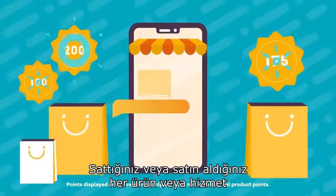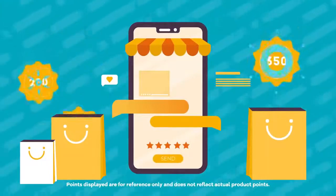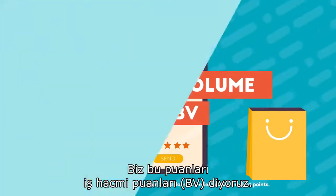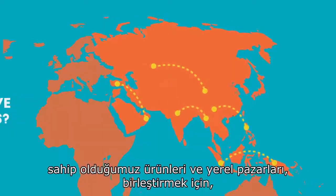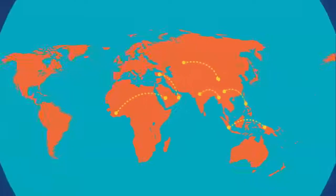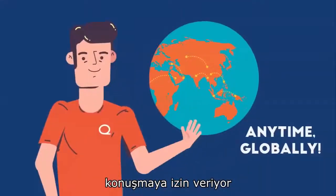You will receive points for every product or service that you sell or buy. We call these points Business Volume or BV. We use Business Volume Points to unify all different currencies, products and local markets we have, because points allow us to speak the same language, anytime, globally.